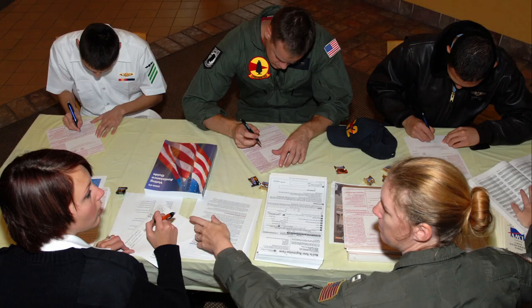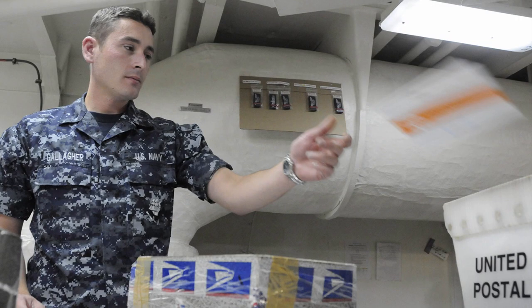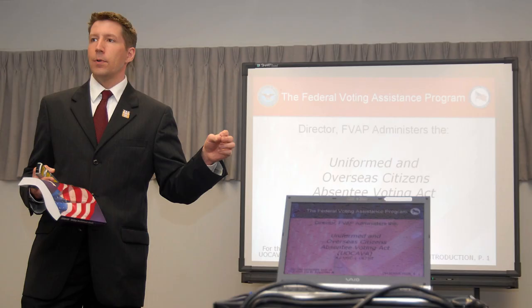The Navy has teamed up with the U.S. Postal Service and Military Postal Service Agency to provide you with the ability to track your absentee ballot if sent from a Navy Fleet Postal Office or FPO. Ballots mailed from Navy FPOs are also upgraded to Priority Mail Express, courtesy of the Department of Defense.